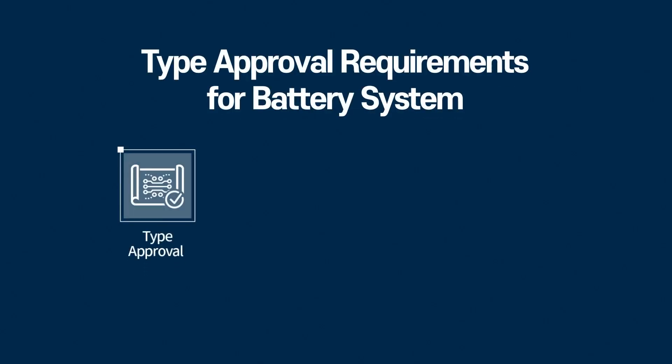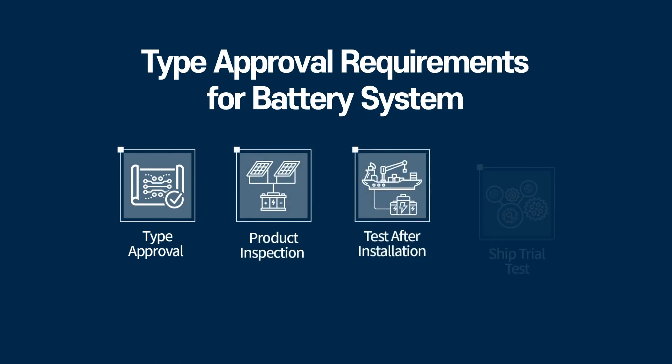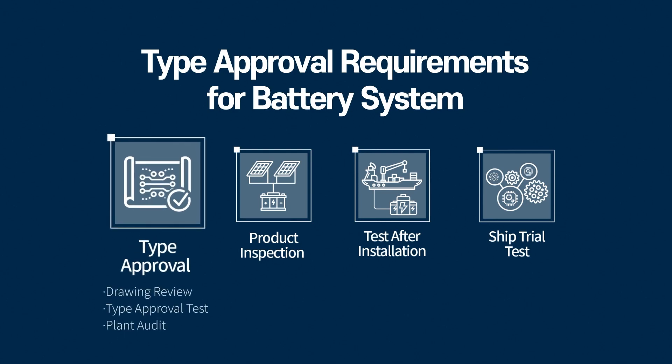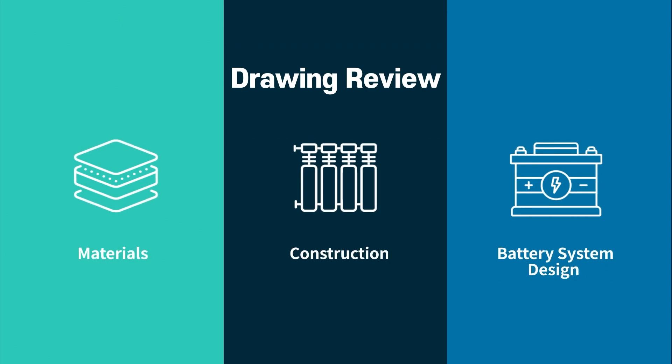For a ship battery system to be safe and reliable, it must go through a type approval process. This includes reviewing the design, testing the system, and checking the manufacturing plant. The drawing review looks at the materials, structure, and design of the system.